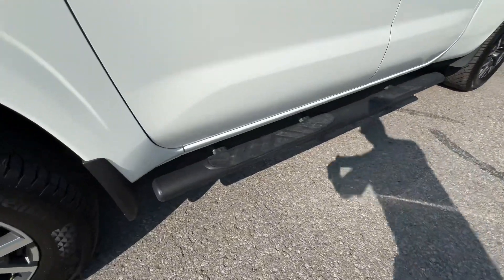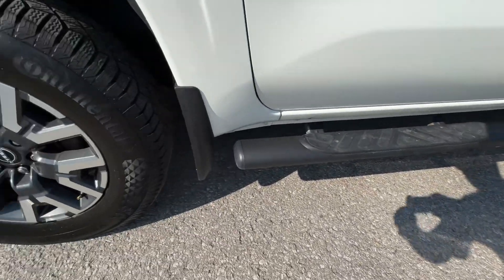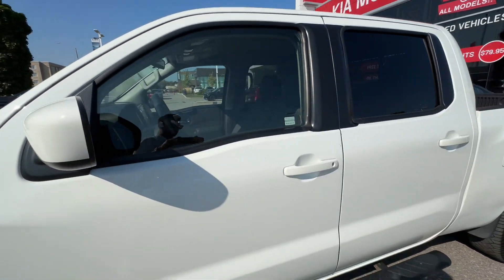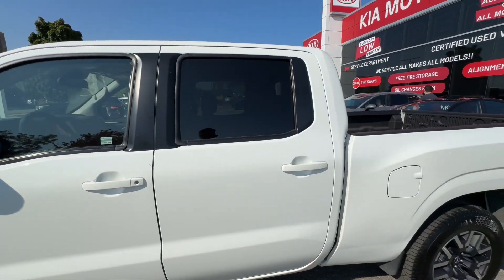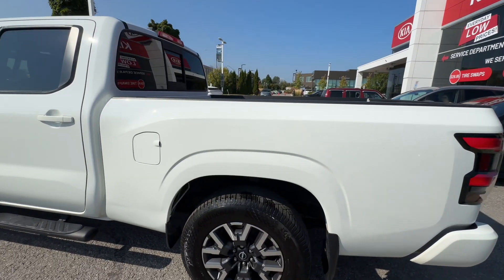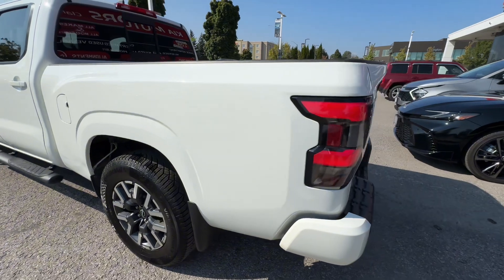We've got side steps here. Down the side of the Frontier, we've got mud flaps in the front and rear, fold-in mirrors, color-coded door handles and mirrors as well. As we come around to the side, I don't see any door dings, any dents, any scratches or anything here to take note of.